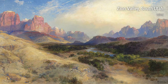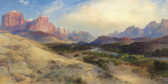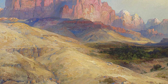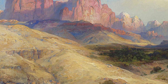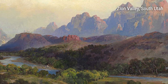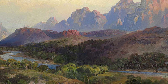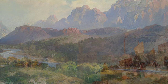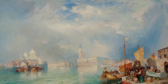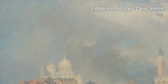Thomas Moran, an American artist born in 1837, had a life filled with adventure and exploration. Growing up in Pennsylvania, Moran developed a passion for art at a young age. He was inspired by the natural beauty of his surroundings and the captivating landscapes he encountered. As he grew older, Moran's curiosity led him to embark on numerous journeys across the United States and even abroad, allowing him to experience different cultures and witness breathtaking scenes that would later become the subjects of his artwork.